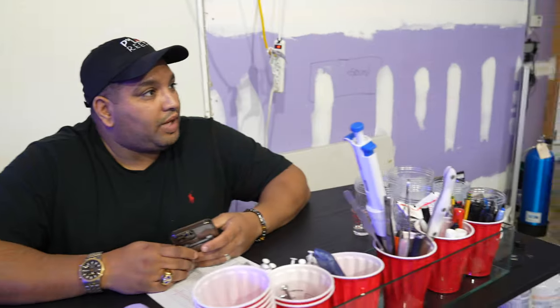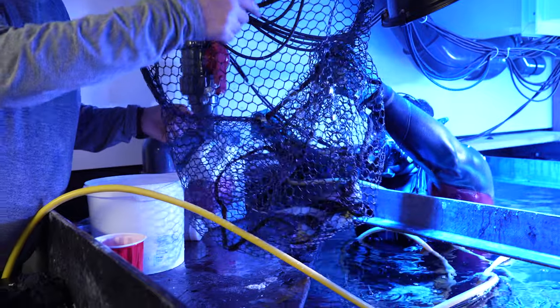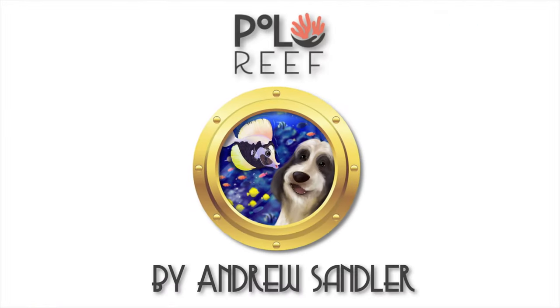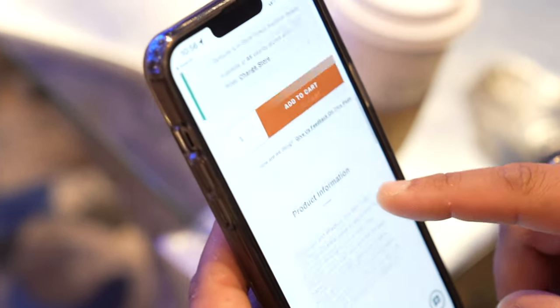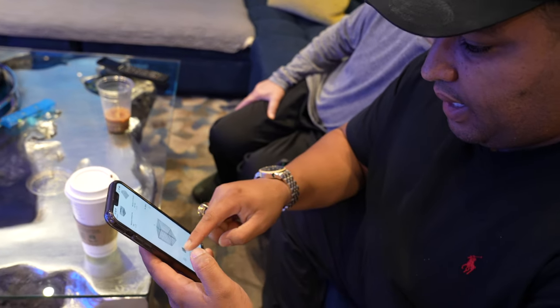We're gonna catch this fish today whether we like it or not. We've got a dog with a serious ear infection, but we gotta catch the fish. Plan A is a fish net, and if that doesn't work, we keep the crab trap in there for the next two or three days. Let's go.